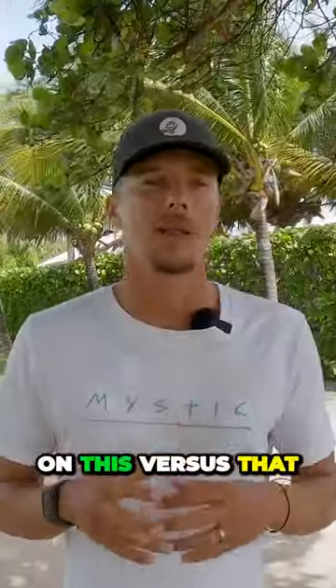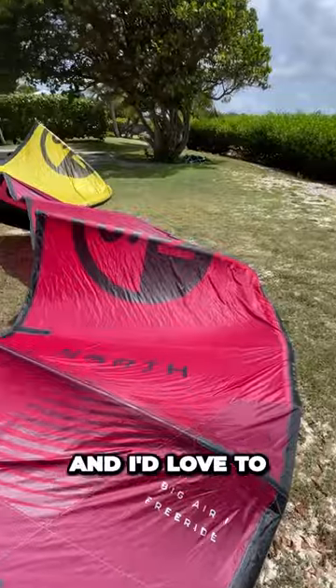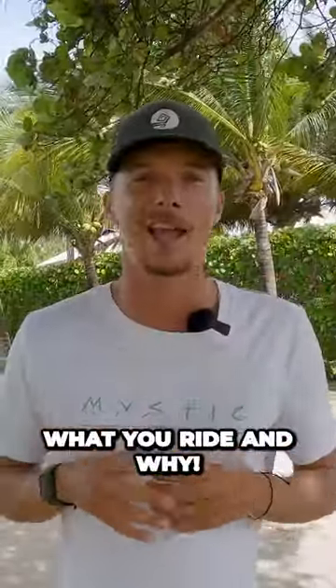So that's the quick take on this versus that. Both kites are really awesome, and I'd love to know your thoughts on each one down in the comments below. Let me know what you ride and why.